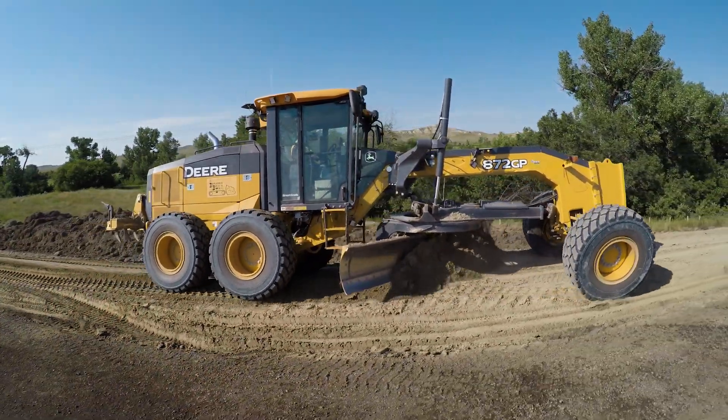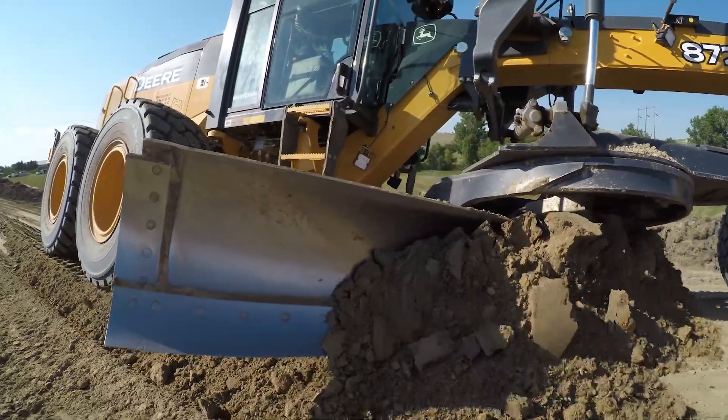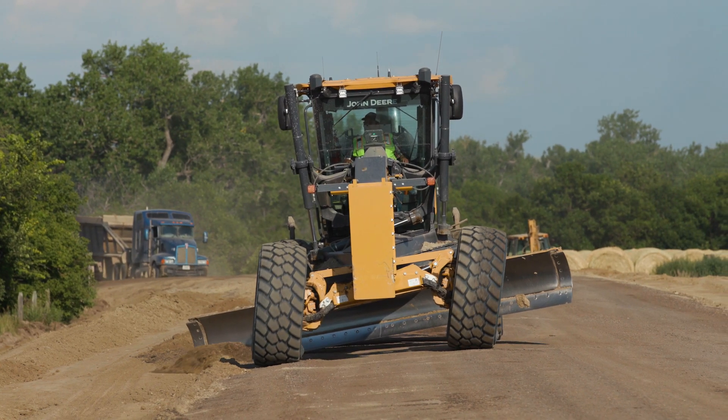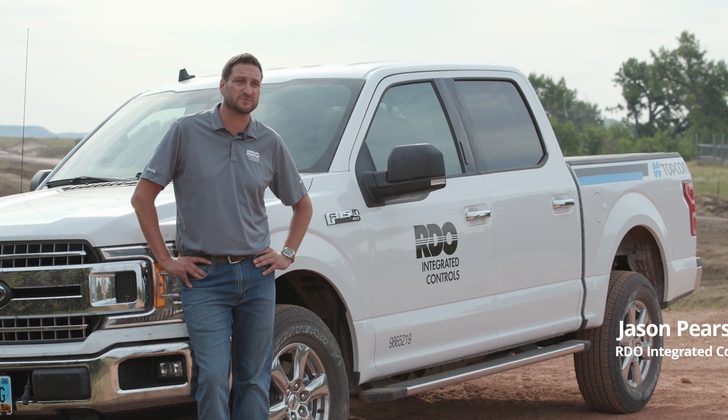Everything's automated. We have 150 users with tablets, PCs, motor graders, dozers, scrapers — all equipped with GPS. They are early adopters to technology. They know what they're doing. They know what technology can bring to their company and they're not afraid to invest in it and see the return on investment.